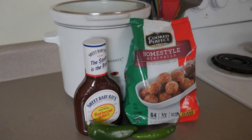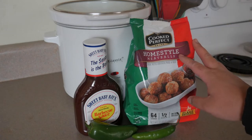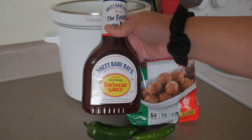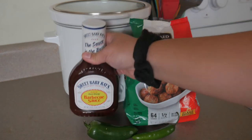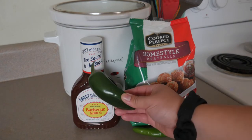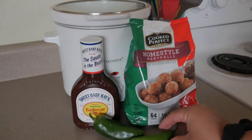To start off we'll be making our spicy barbecue meatballs, and this recipe is very simple. You'll only need about three ingredients and you can definitely change this depending on your preferences. First up I've got a bag of homestyle meatballs — choose whatever type you like. Then I've got an 18-ounce bottle of Sweet Baby Ray's barbecue sauce, and for a little spice I've got a jalapeño as well as a serrano. If you don't want it spicy, feel free to omit.